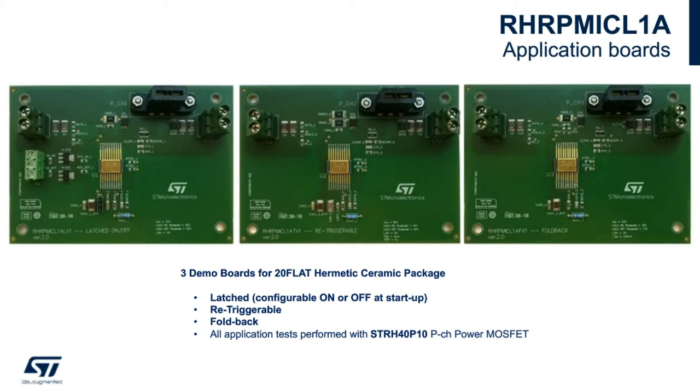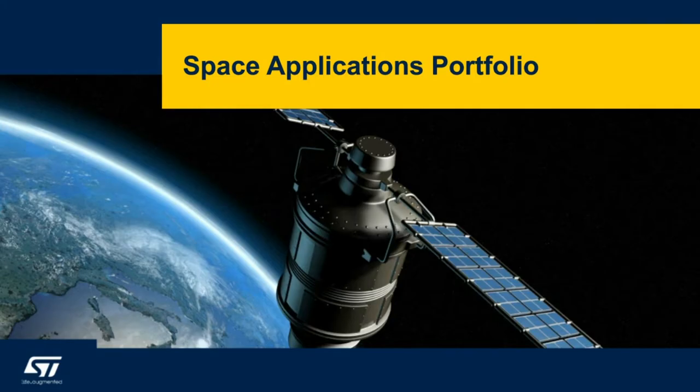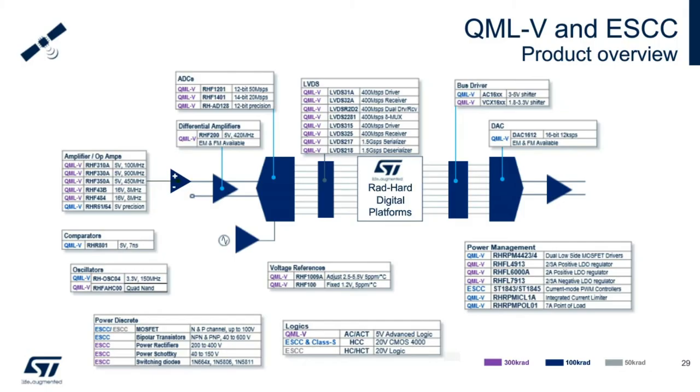Now let's move to an overview of the ST Micro space applications portfolio. Thanks to ST's broad range of products and technologies, we can cover power, analog, signal conditioning, and digital interfacing needs including A-to-Ds and D-to-As for a seamless power and signal conditioning solution. This single slide shows all our space product families, their radiation hardness, qualification status — whether QMLV or ESCC — and the main characteristics in a simple selection guide.